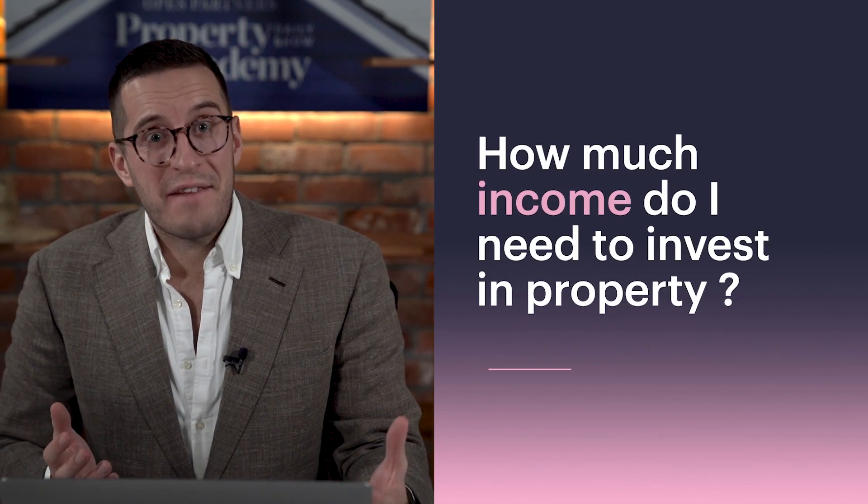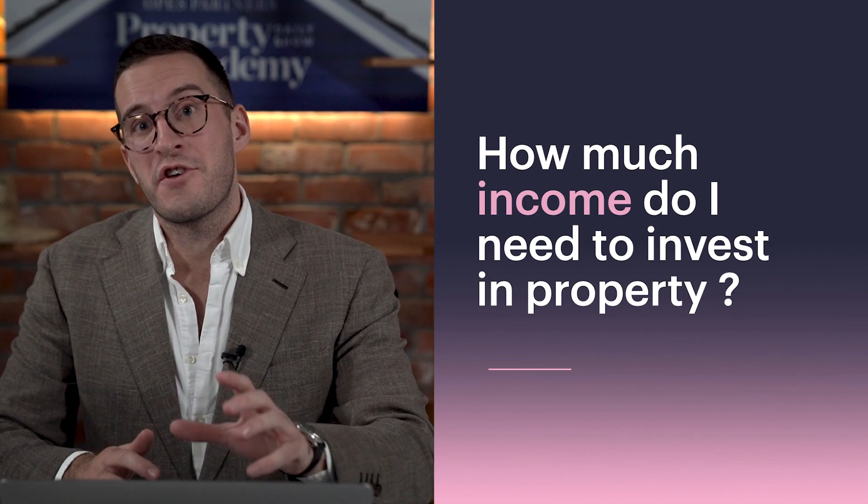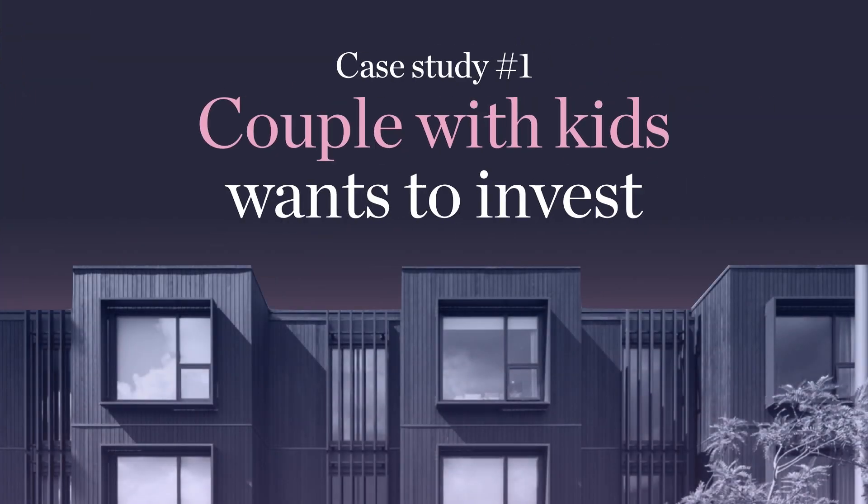I'm looking at how much money Kiwis have to see if they can afford to invest in property, and through this, you're going to learn whether you might have enough money to buy an investment property. When the bank looks at your mortgage application, they run a whole bunch of tests to see if you can afford it. Rather than recording a video to teach you all of those tests, I've built you a spreadsheet that runs a lot of the same calculations the bank does when they assess your mortgage application.